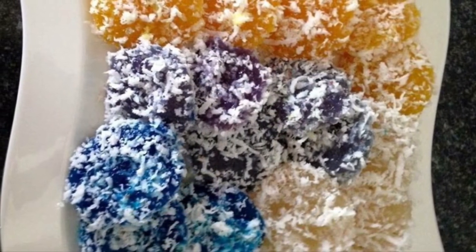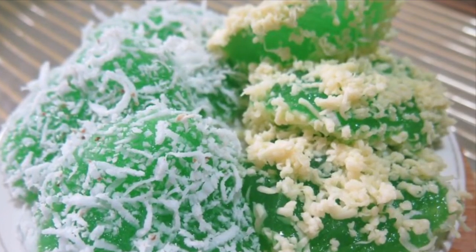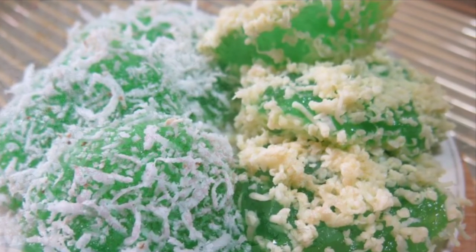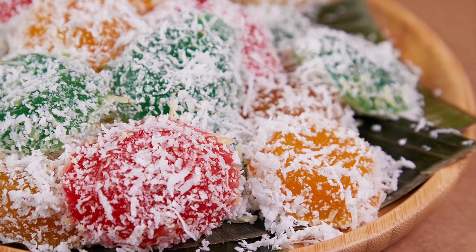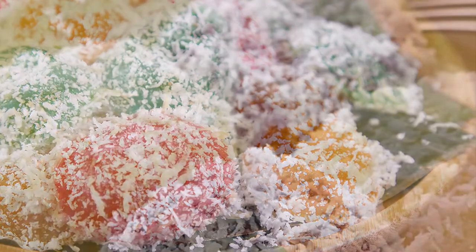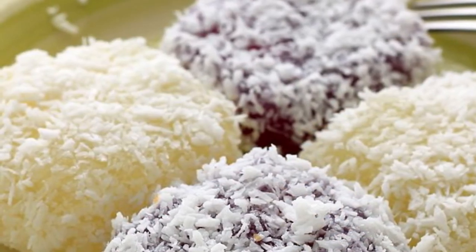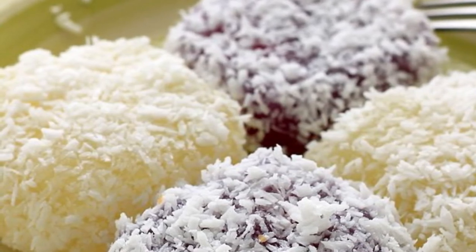Eighth on our list, Pichi-Pichi is a Filipino dessert made from cassava, water, sugar, and lye. The cassava is first peeled, grated, and washed. The grated cassava is then mixed with water, sugar, and lye, and the mixture is transferred into pans or molds which are then put in a steamer until the mixture is cooked and soft. The cooked pichi-pichi can then be rolled in freshly grated coconut or topped with grated cheese and latik. Some vendors add food coloring to the mixture prior to steaming to create colorful variants.